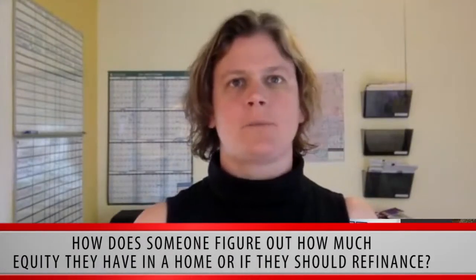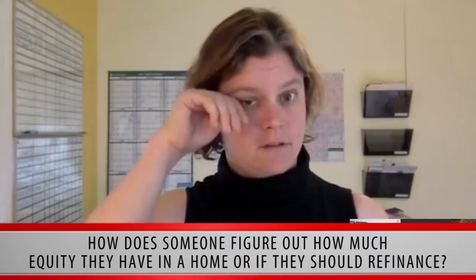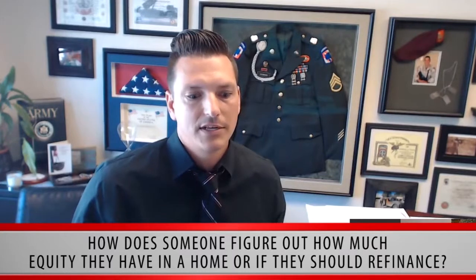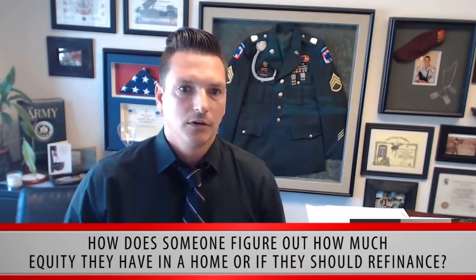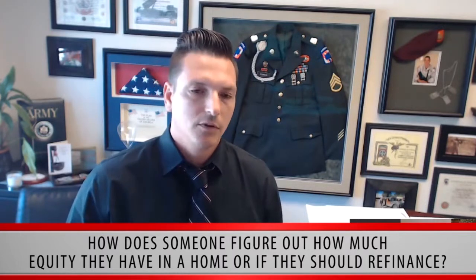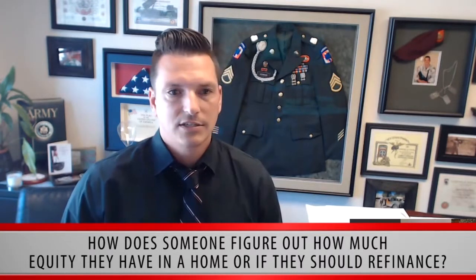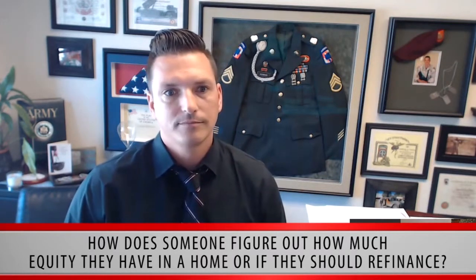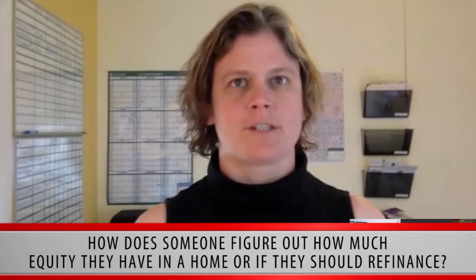How does someone figure out how much equity they have in a home, or whether they should refinance or have other options available? There are a lot of tools out there — many people use Zillow and similar sites online. But to get the closest accurate information, it's best to call your realtor or discuss it with the lender. We can look up the closest recent comparable sales that have closed around you to tell you how much equity you may have in the property or how much it has increased since you purchased.